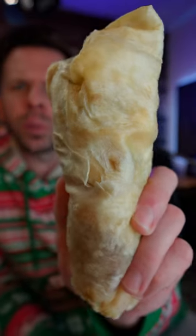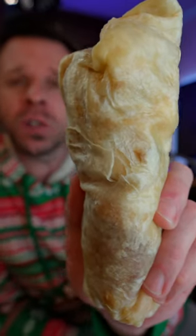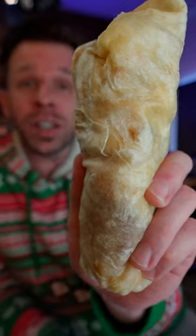This is a Grande Sausage Breakfast Burrito from Jack in the Box. It costs about $5 and it's 1,100 calories, so just a little something to start your day. Let's see a review.